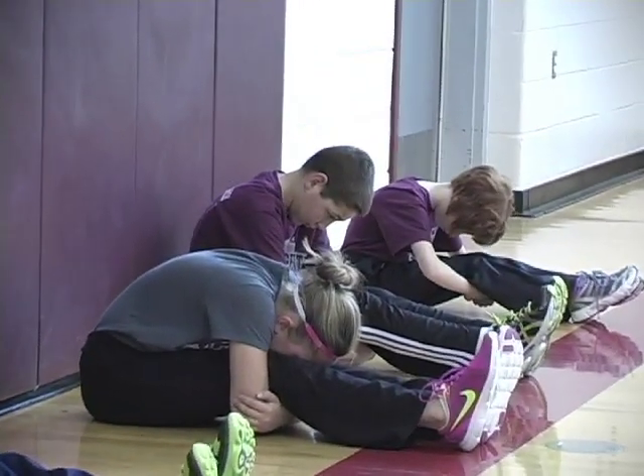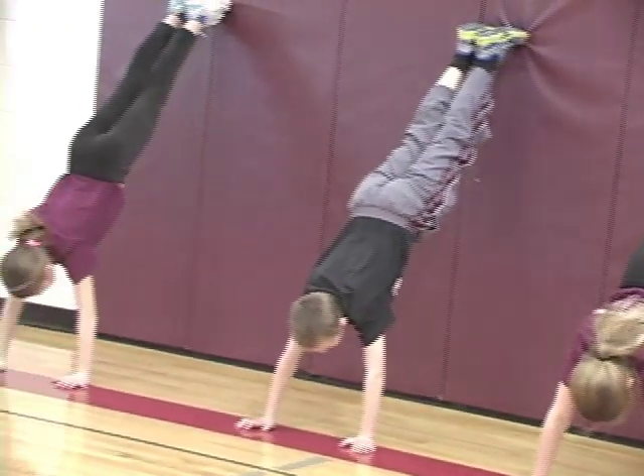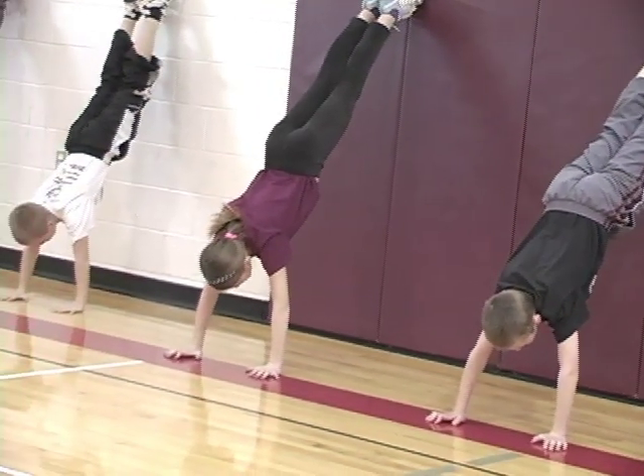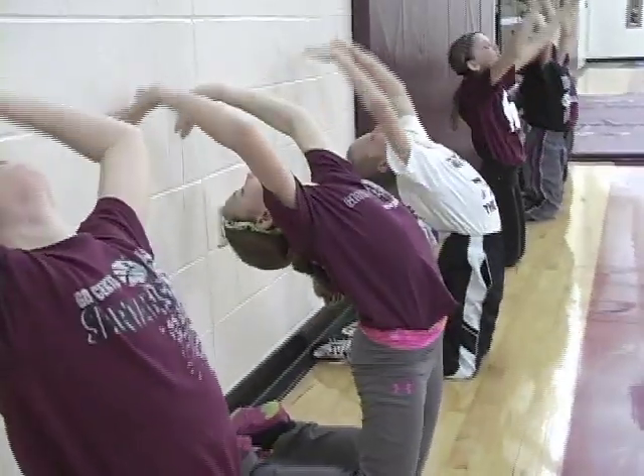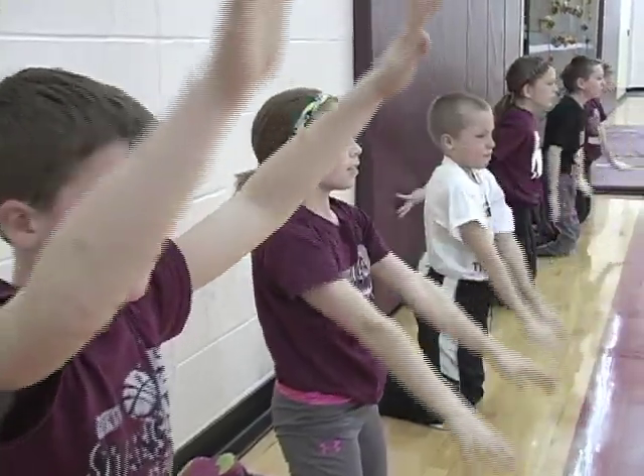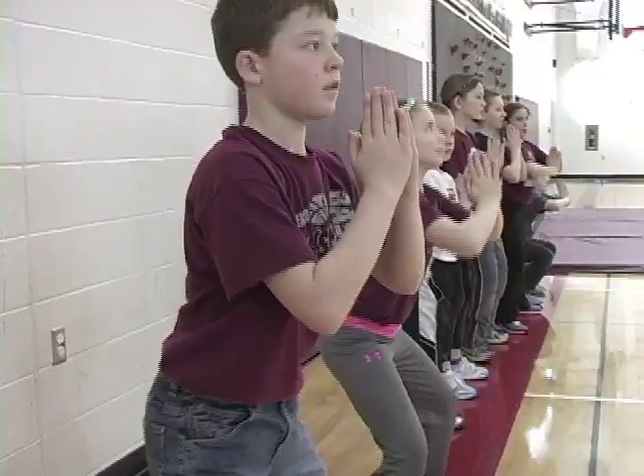These are some Spartan fourth graders. Wall-supported inversion is fun and builds muscles. Leaning backward properly feels great after sitting in the classroom. They do it very slowly, gracefully, and carefully.